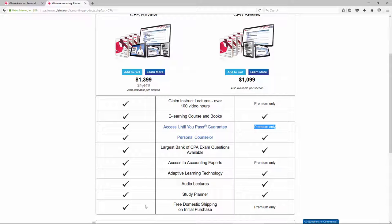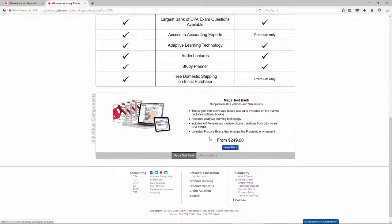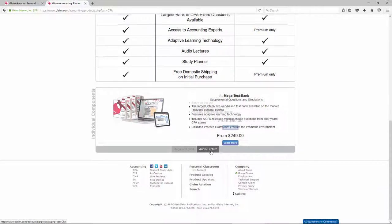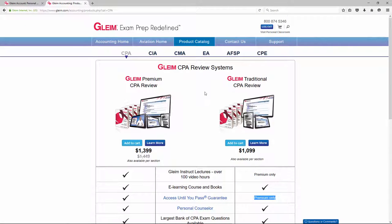You also get free shipping if you go with the Premium course. They offer the Mega Test Bank, which can be purchased individually, and some MP3 audio lectures which we'll cover later. Let's go ahead and log into your personal classroom.